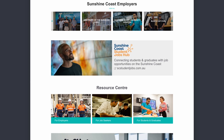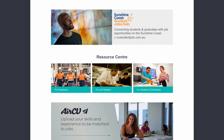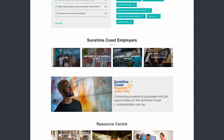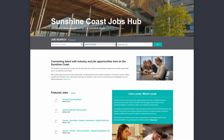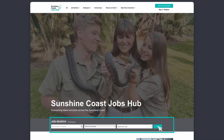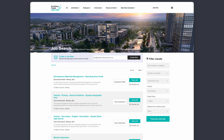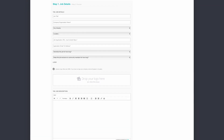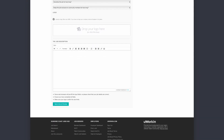After comprehensive consultations with industry about their needs to secure great staff, we have developed a very user-friendly site for employers. The Jobs Hub allows you to search all the current job opportunities on the Sunshine Coast in one central location — an absolute first for our region. Simply register online at scjobs.com.au and upload your job advert onto Sunshine Coast Jobs Hub for free.